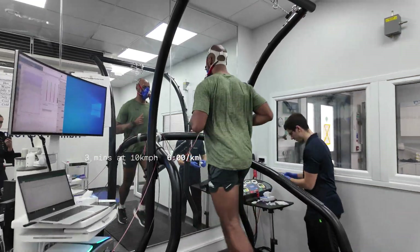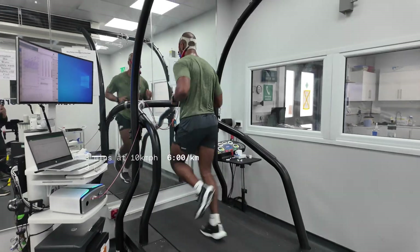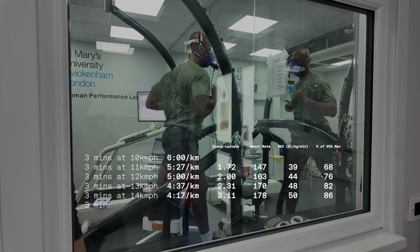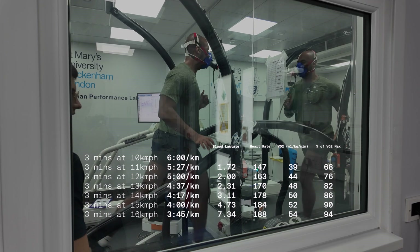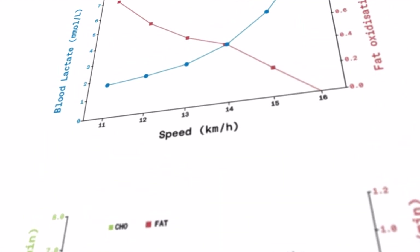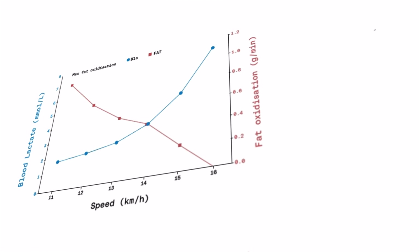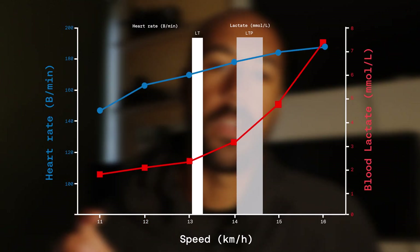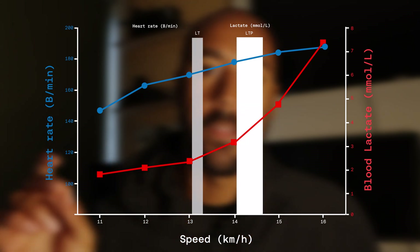I went from 10 kilometers an hour — roughly six minutes per kilometer — up through 11, 12, 13, 14, 15, and 16 kilometers an hour, finishing at approximately my 5K pace, around 3:46 per kilometer. The intention is to establish where you transition from using fat to glucose, where blood lactate levels are, and at what paces and rate they increase — from that you can find your lactate threshold and your lactate turn point.